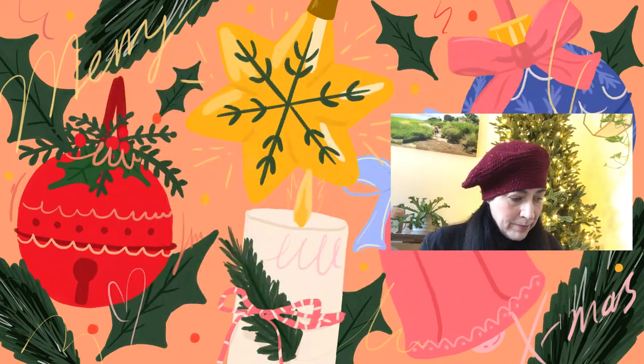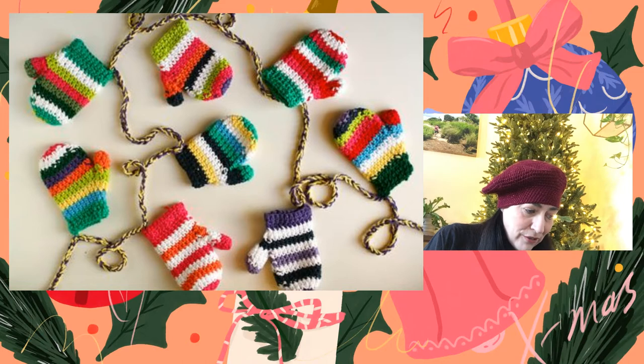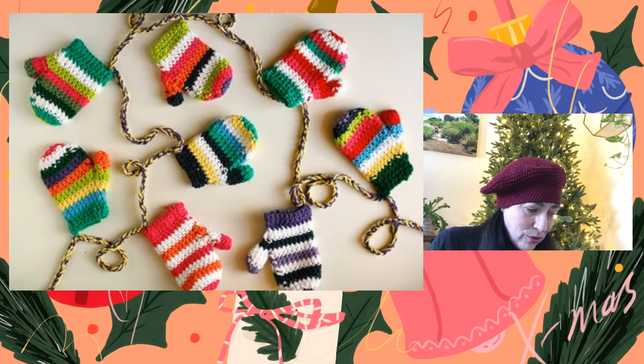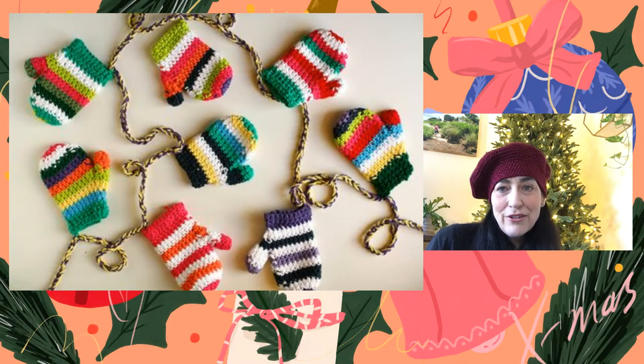For today's garland idea, this one was found at dabblesandbabbles.com and it is this adorable mittens garland. I think these are so stinking cute — I love all of the colors used in it. It'd probably be a great stash buster. They look like actual mittens, not so much like an applique — actual mittens for something very, very tiny.